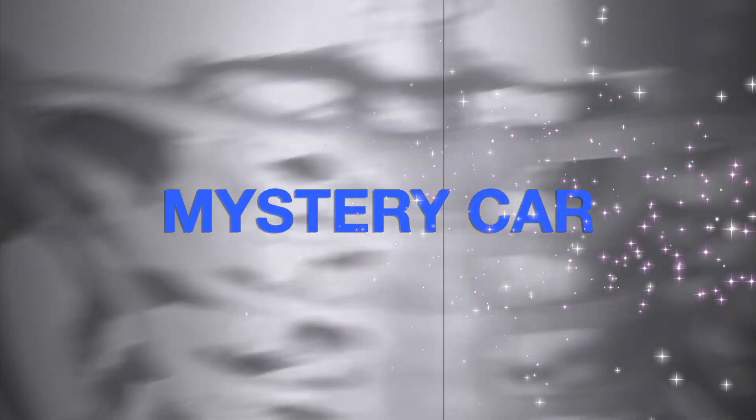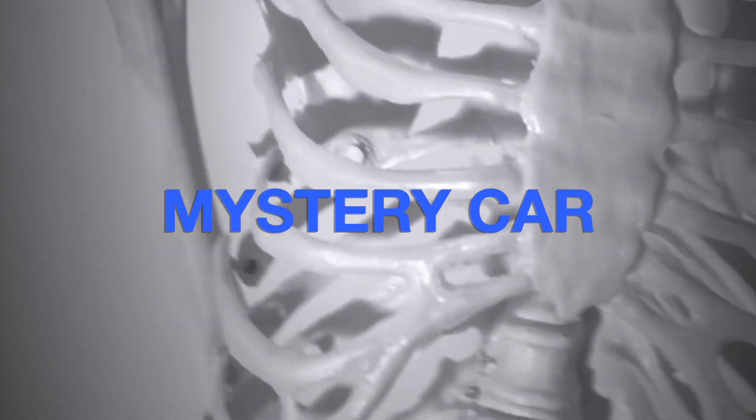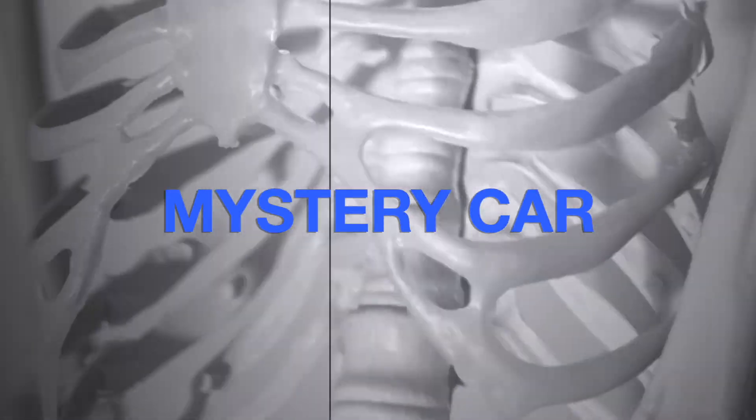Until the box is open, is there even anything inside there? Or is it empty? Is it just a vacuum? A void. Waiting.